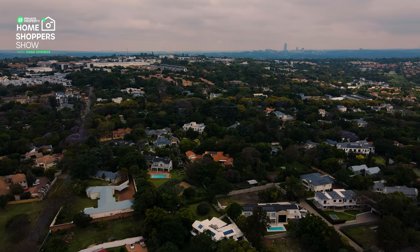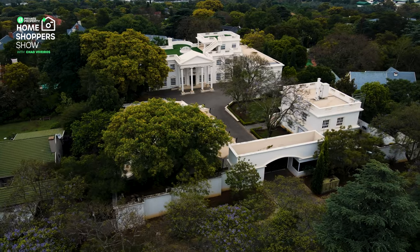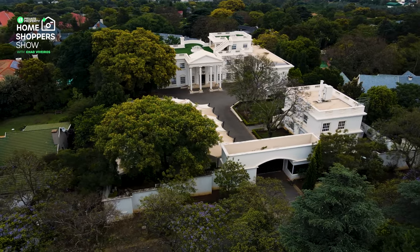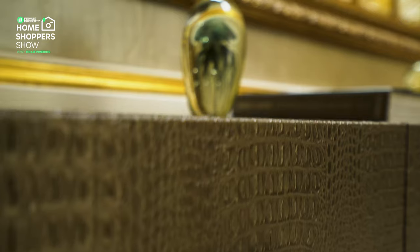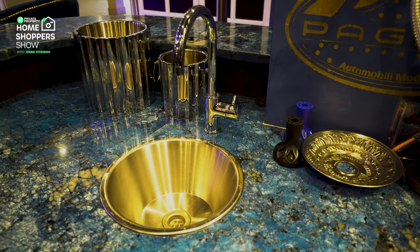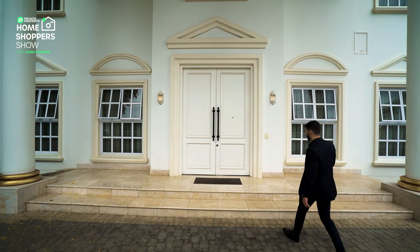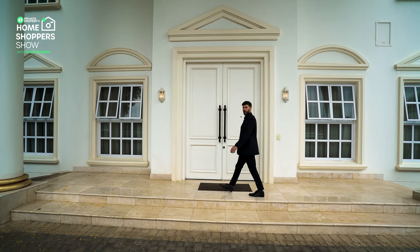Home Shoppers has taken us all over the country where we've seen some incredible areas and even more breathtaking homes, and this episode is no different. Today we are in the northern suburbs of Johannesburg, very close to Sandton CBD. Welcome to Bryanston.